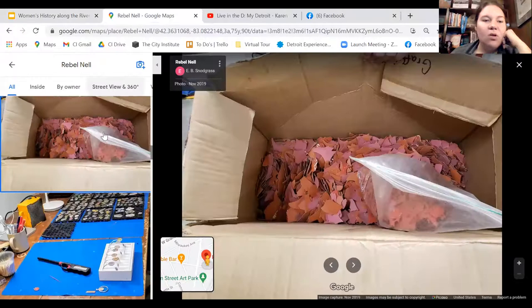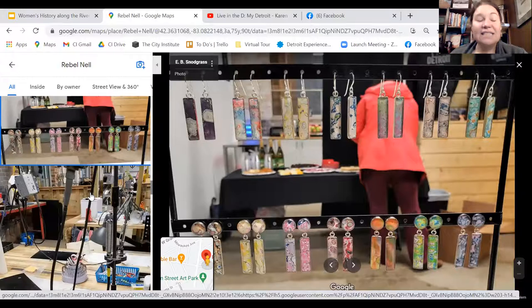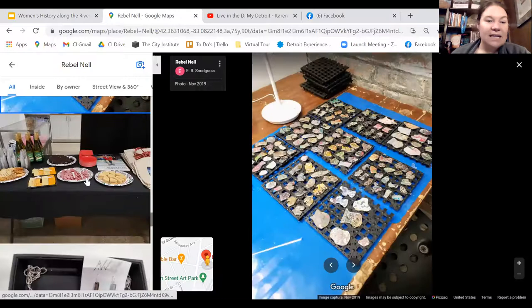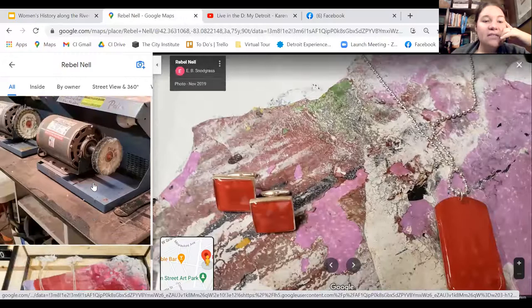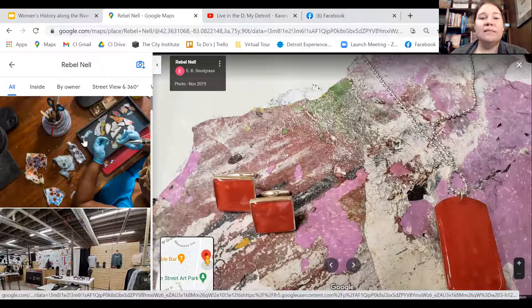They have grown and grown, all because of the art on the Dequindre Cut. They make pieces from all over — they even partnered with the Joe Lewis Arena demolition to create jewelry from the red paint of Joe Lewis. They have bridal pieces, group jewelry-making workshops, things for men and women, and they just launched a women's book where you can support Rebel Now and get discounts at over 30 different women-owned businesses, including Detroit Experience Factory.